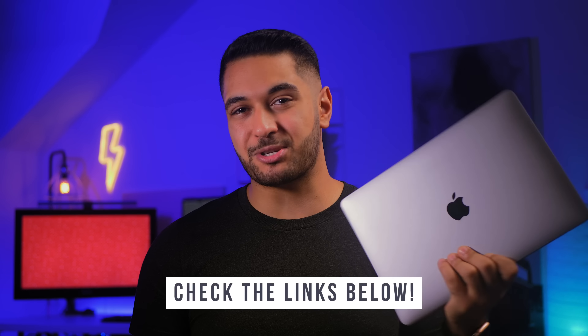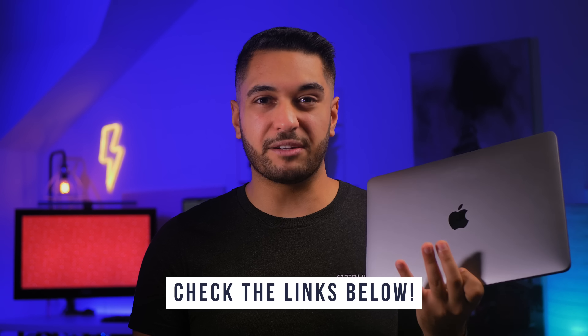I'll leave a link in the description to a dongle that I use that I think is really affordable, as well as a couple of SSDs that I use as well.